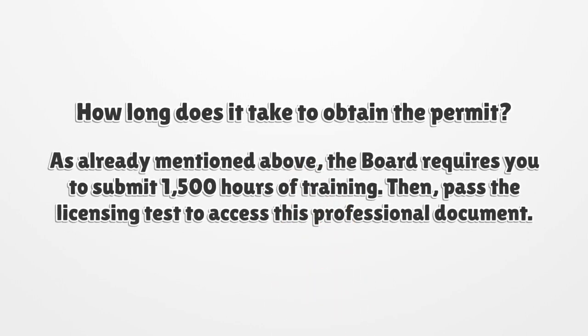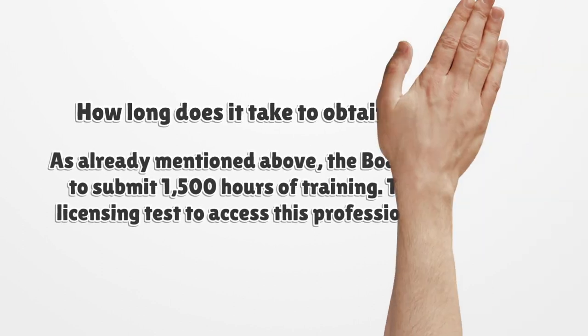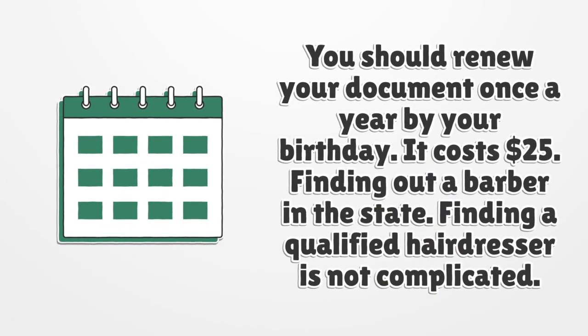How long does it take to obtain the permit? As already mentioned, the Board requires you to submit 1,500 hours of training, then pass the licensing test to access this professional document. You should renew your document once a year by your birthday. It costs $25.